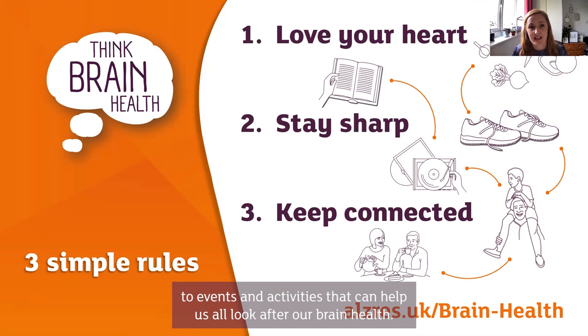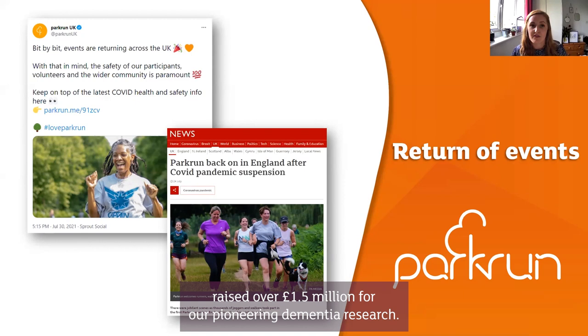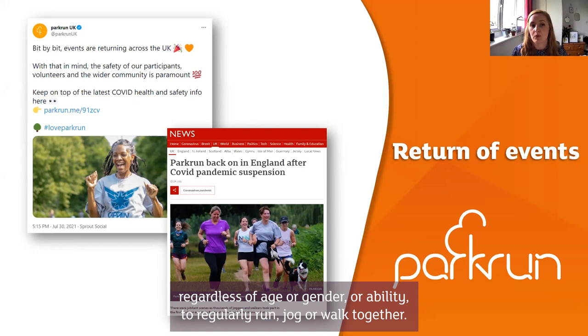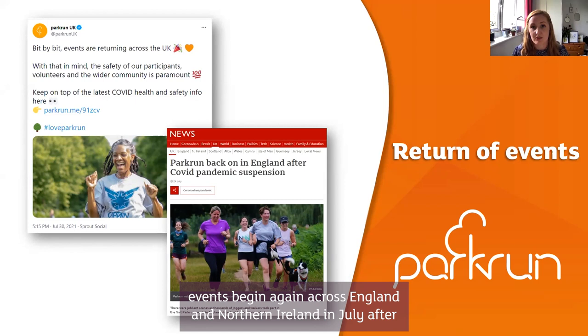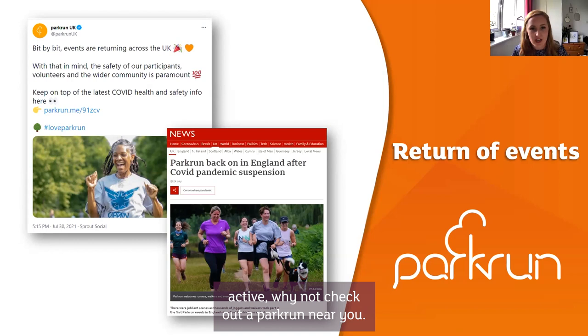One way to support brain health is parkrun. We've been the official charity partner of parkrun since 2015, and over the last six years people taking part have raised over one and a half million pounds for our pioneering dementia research. Parkruns are free five-kilometre events that take place in parks in the UK and worldwide — a chance for people regardless of age, gender or ability to regularly run, jog or walk together. Park runs in England and Northern Ireland restarted in July, with Wales and Scotland due to restart from mid-August.